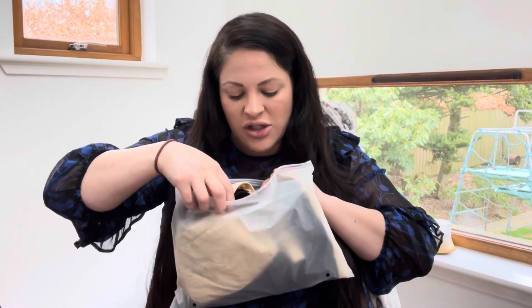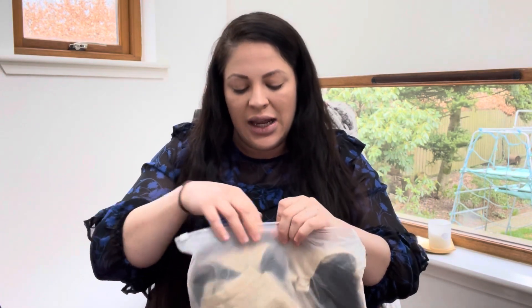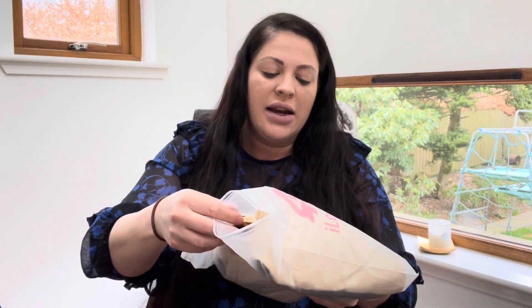I've also packed maternity bras — some new ones and some others, four in total, just in case of leakage or one gets wet. I'll probably wear one going in and likely one in the pool. You can wear different things in the pool — a lot of women end up totally naked — but on top I want some support, so I'll wear one of these maternity bras that unclip easily for skin to skin and feeding the baby straight away.